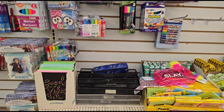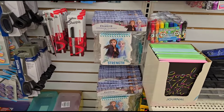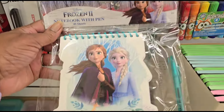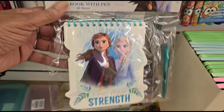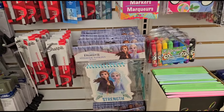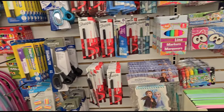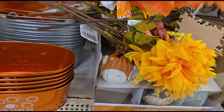They've got these cute little Frozen notebooks with pens — they all say 'Find Your Strength.' I already looked through them, those are cute. Never saw those in my stores. I saw these on Pretty and Flawed's channel.